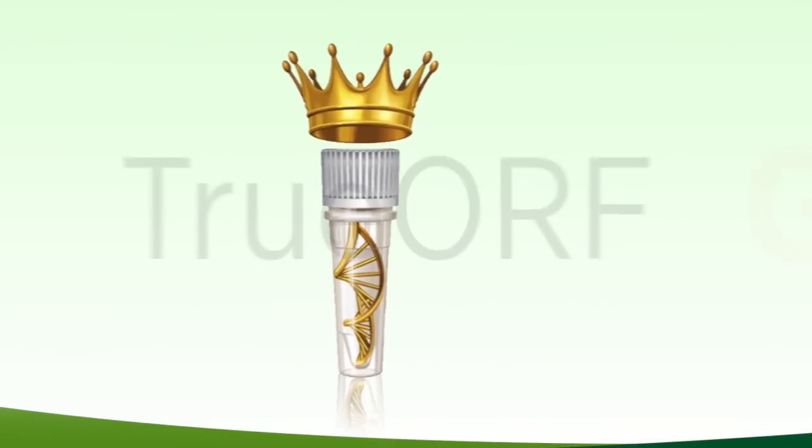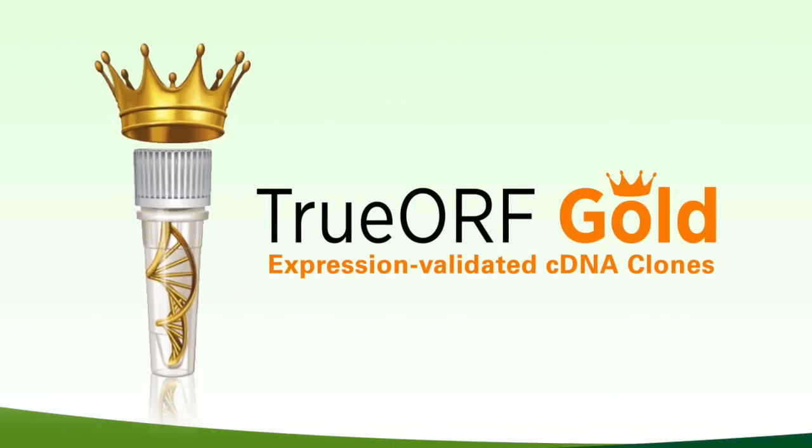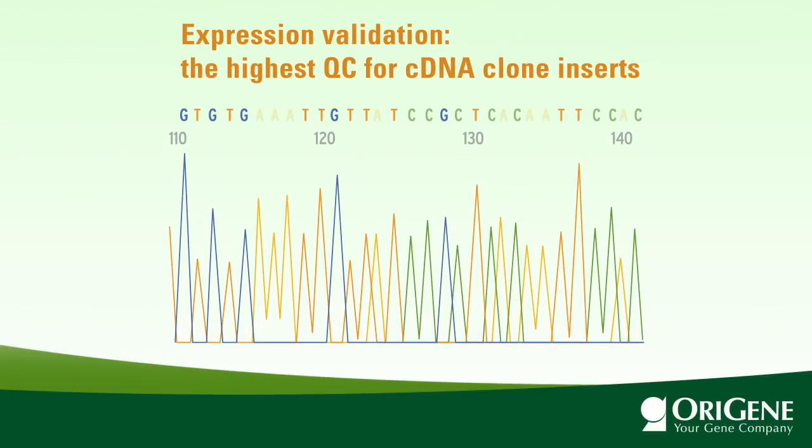The key difference of TrueOrf Gold clones compared to other cDNA clones lies in its rigorous validation standard. First, TrueOrf clones are fully sequenced by Sanger sequencing, and each nucleotide read is confirmed. The data is posted on the Orygene website.